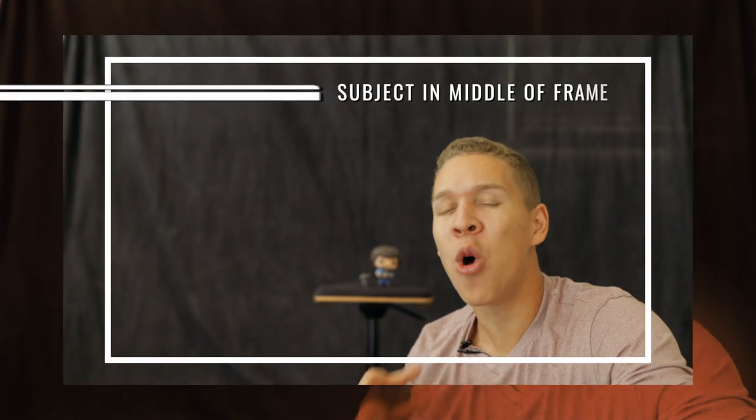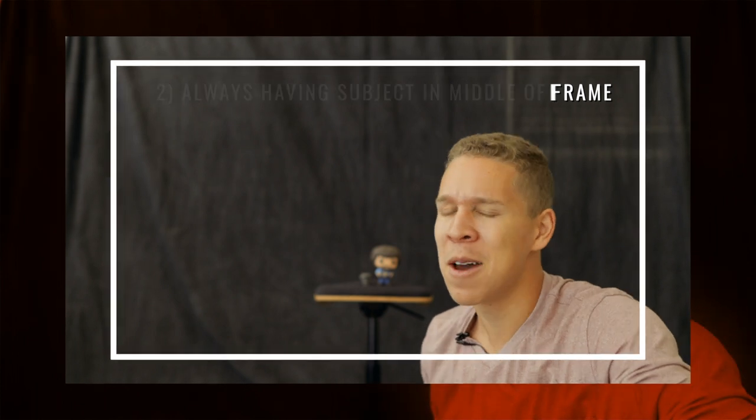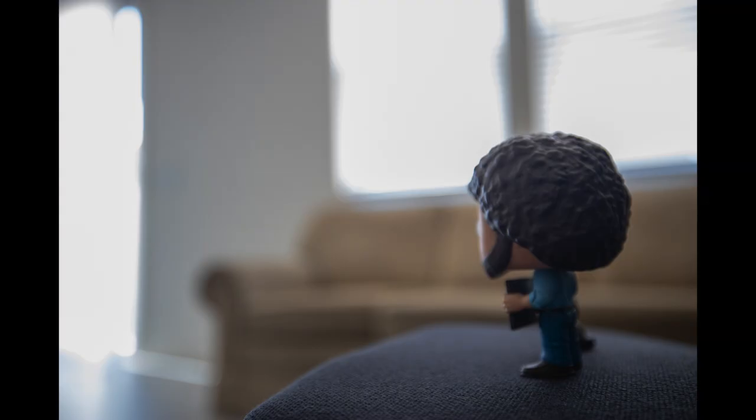Moving on to mistake number two: always keeping your subject in the middle of your frame. This isn't necessarily a bad thing, but eventually it's gonna make your photography kind of stagnant — it's not gonna add anything different. Photography is an art form, so switch things up. As you can tell, just not having the subject always in the middle really gives your photos a different dynamic and adds a little bit of mystery, which makes your photos more intriguing to look at.